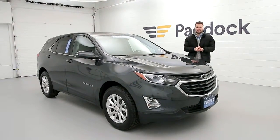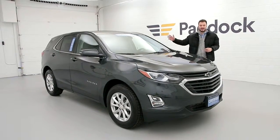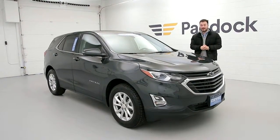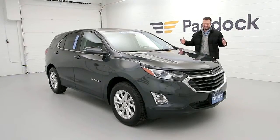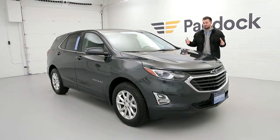Welcome to the Paddock Chevrolet Resale Center. My name is Nico Mancuso. Today I'm going to be showing you guys a 2019 Chevrolet Equinox that only has 790 miles on it. Come in and check it out — it's pre-owned but it's very new.